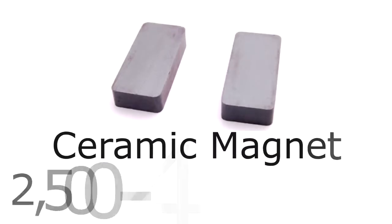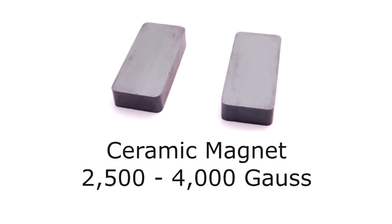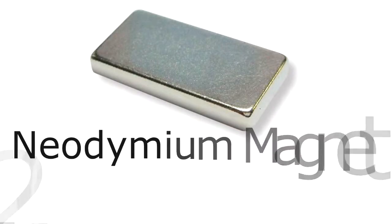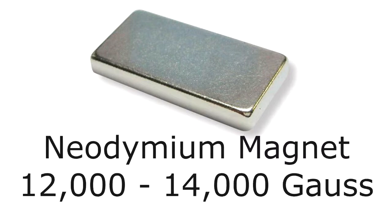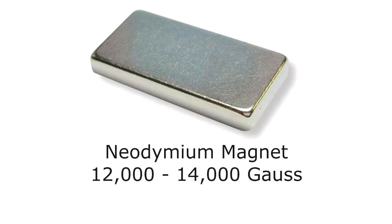Sometimes they use Militesla, just as Microtesla is used in low intensity. A good ceramic magnet — if you've ever seen those really strong ceramic magnets — will have around 2,500 to 4,000 Gauss. Neodymium magnets, which are really the strongest permanent magnets, are going to be rated around 12,000 to 14,000 Gauss.